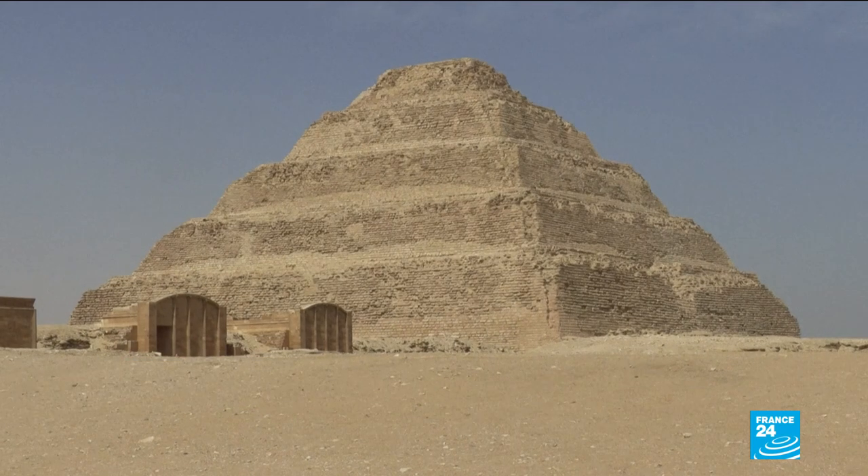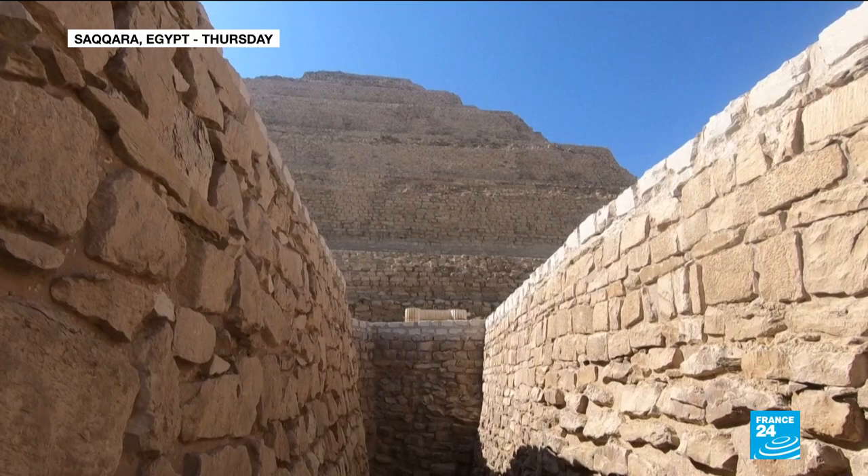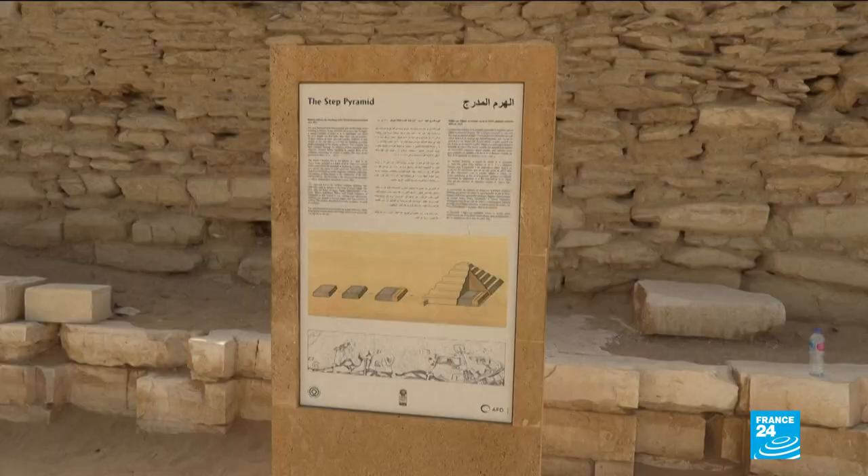The oldest pyramid in Egypt has been returned to all its glory. Officials inaugurated the Josa Pyramid, located 30 kilometers south of Cairo, after a 14-year restoration costing nearly 6 million euros.